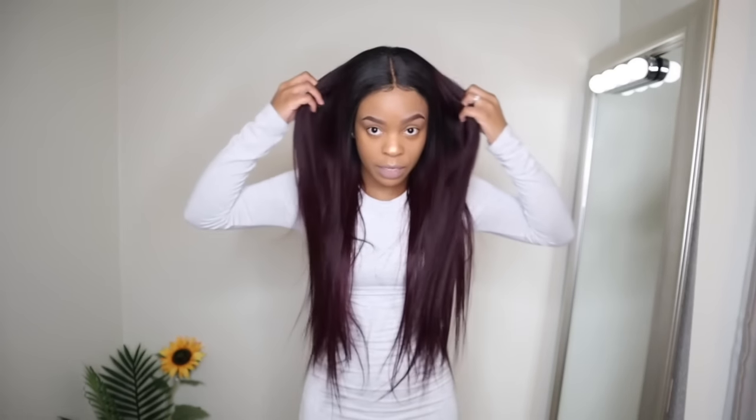Thank you Allie Bell for sponsoring this video and sending me this bomb hair. It's so pretty, so natural feeling, and so soft. The only thing is you do get thinner bundles so you may need to purchase a bit more for a full look, but other than that everything is bomb. The ends are nice and full from the weft all the way down — Allie Bell is one of those affordable bundle companies so go check them out.